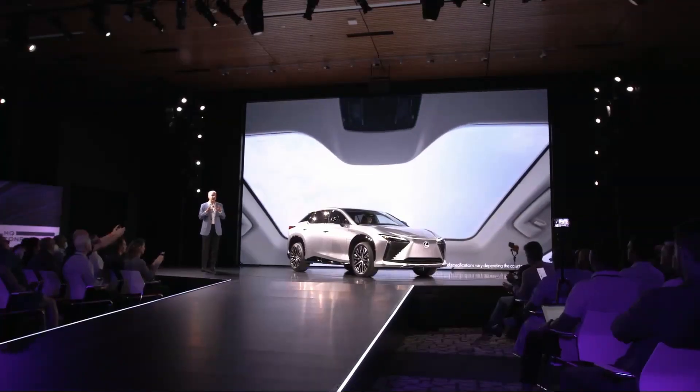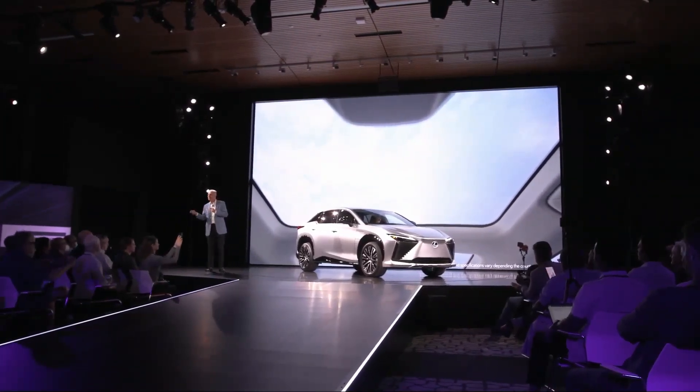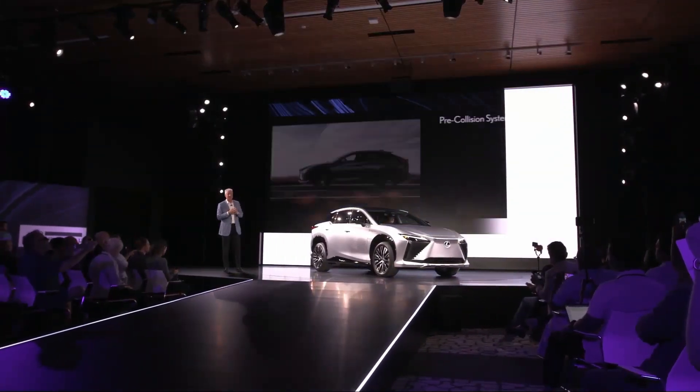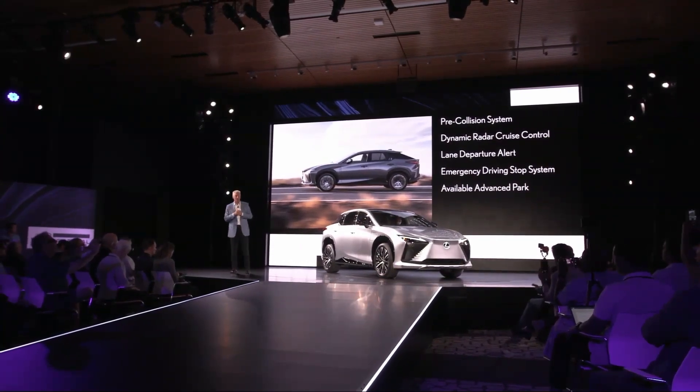Moving to the interior, it's a driver-focused, open and relaxing space, featuring an available panorama roof — a first for Lexus — and a radiant heating system. The RZ also comes with the latest Lexus safety system and, of course, standard, with a Lexus interface and a 14-inch touchscreen display.